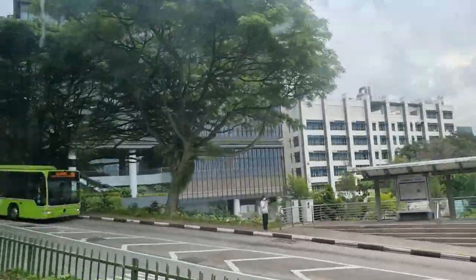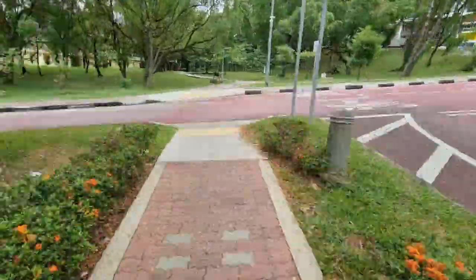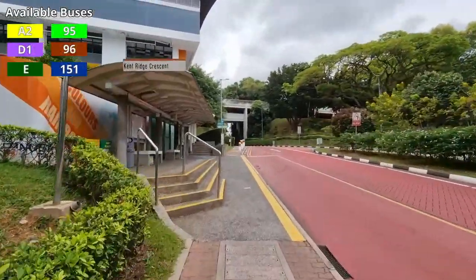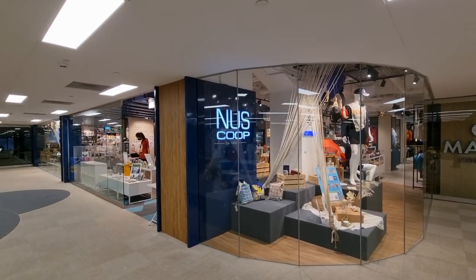Moving on is Central Library, with the Chinese Library and FASS AS8 also right next to it. The opposite stop, IT, is quite the trek away but is connected with Engineering Block E5. Powering your studies are the Coffee Roaster and Max Coffee. NUS Co-op is also here, which is where I found the non-sponsor for this video, Curated Culture.